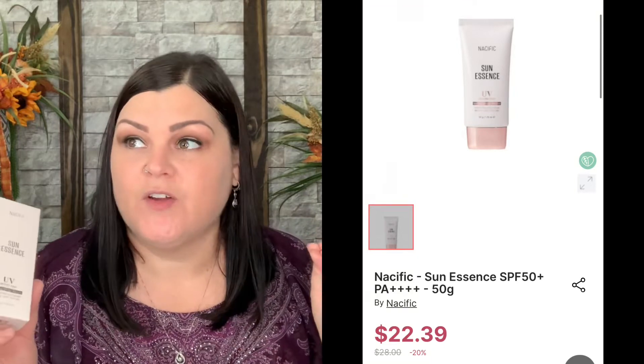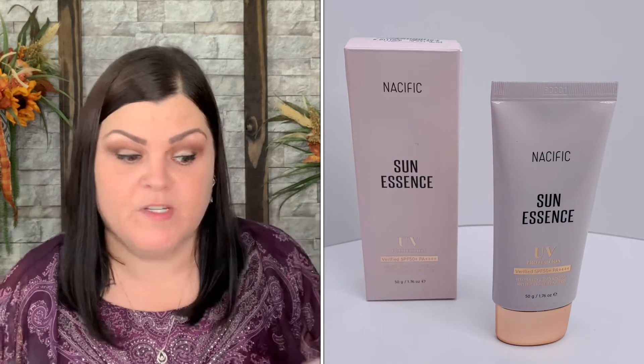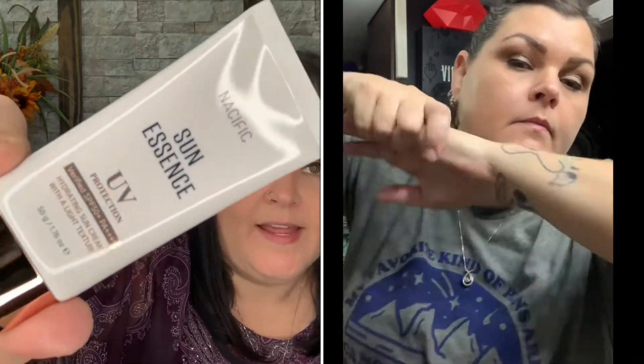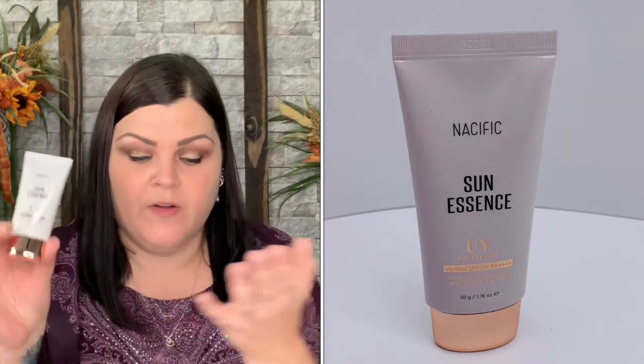Now we have a sunscreen — I love when they send sunscreen. I have a lot of skin cancer in my family, so it's extremely important to me to protect your skin. This one has SPF 50+ PA++++ hydrating sun cream with a light texture. I keep sunscreen everywhere — in my gardening bag, my chicken coop, my car, my golf bag. This is a cute little size, perfect to drop anywhere on the go.